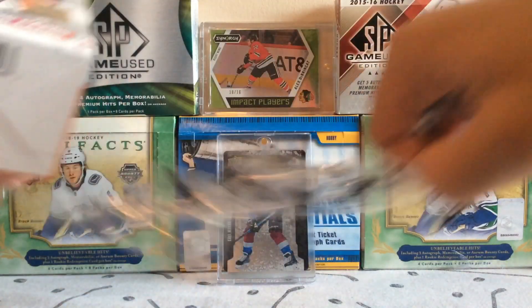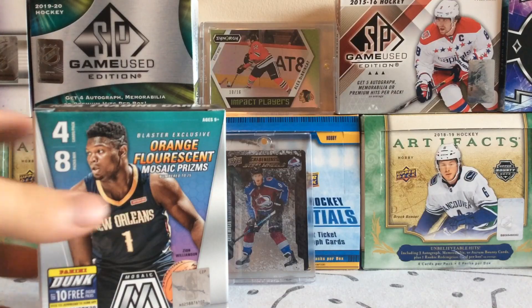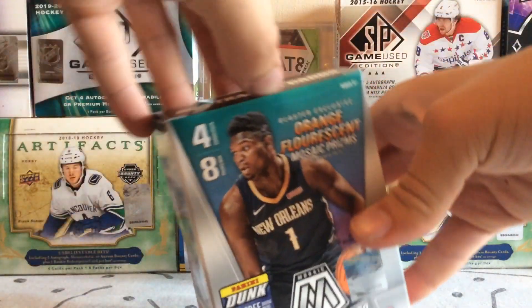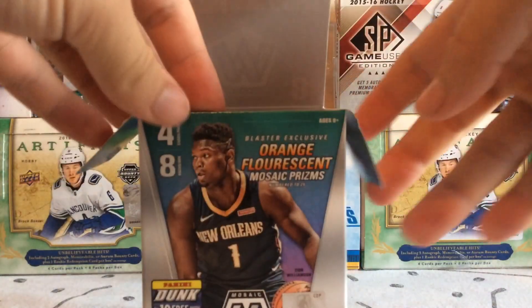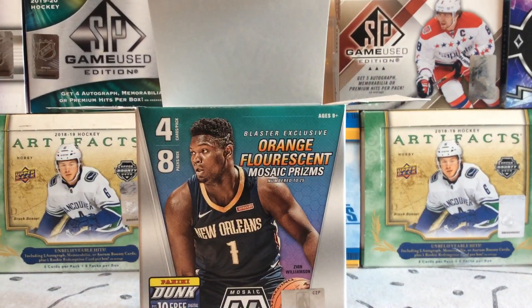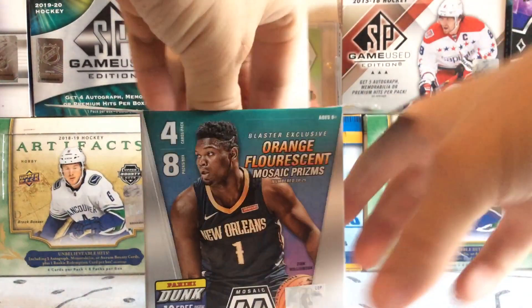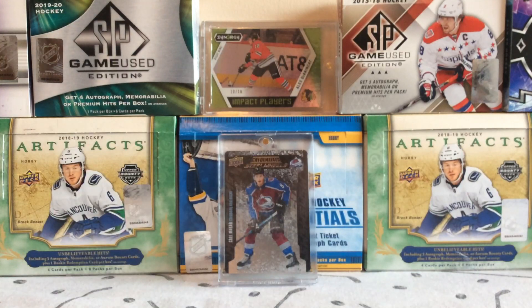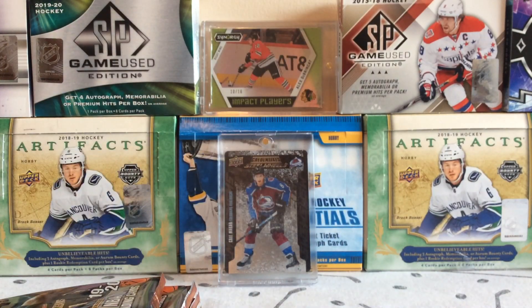Hopefully you guys are tuning into the Mosaic break. We're looking for orange fluorescent Mosaic prisms, numbered to 25 — that's the rare card that is sought after. Autographs are also hard to find but are available in this product. Here are our packs, let's get going.